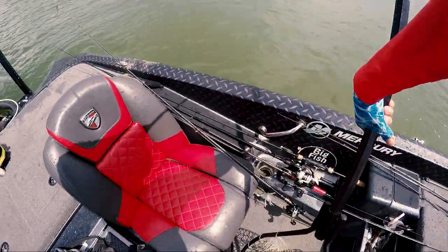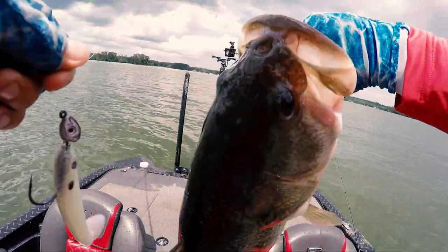Welcome to Monkey Balls Fishing, we are in the Bass Cave.